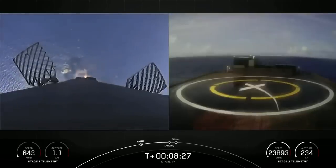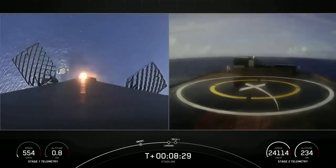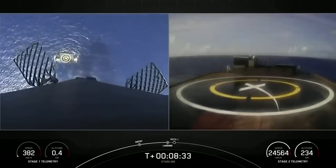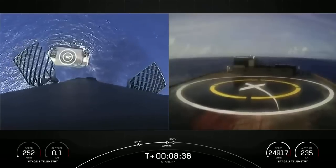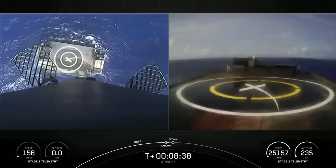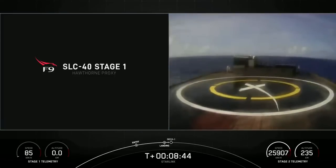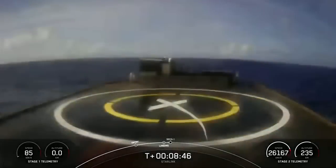Stage 1 landing burn. Stage 2 FTS is saved. Stage 1 has ignited one engine. Landing legs deploy.